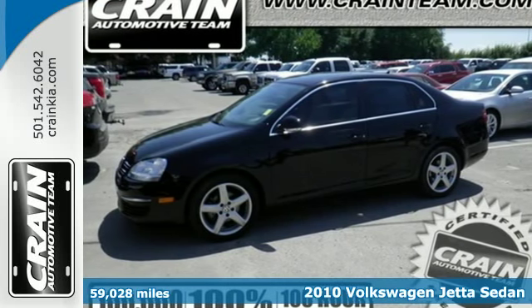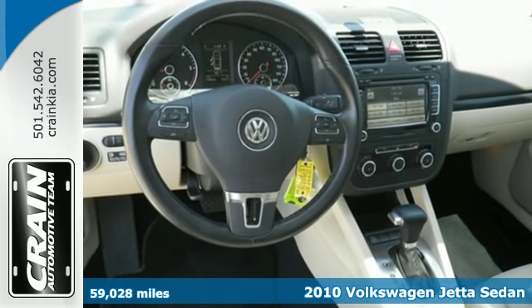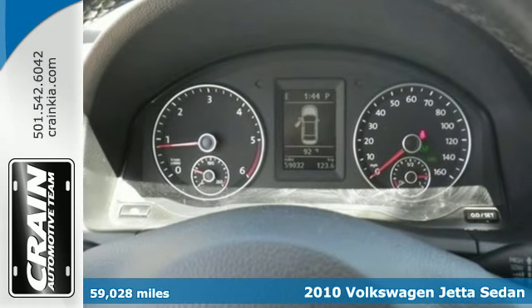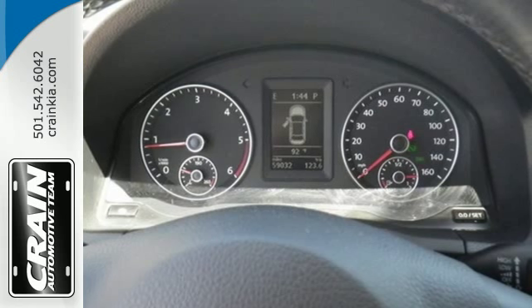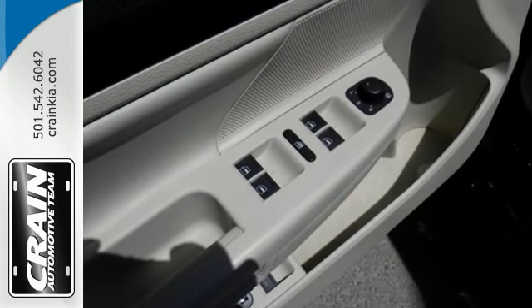Here's the 2010 Volkswagen Jetta Sedan. This Jetta not only achieves phenomenal gas mileage, but it also provides time and money saving comfort and convenience features like brake assist, tilt and telescopic steering, and theft deterrent system.